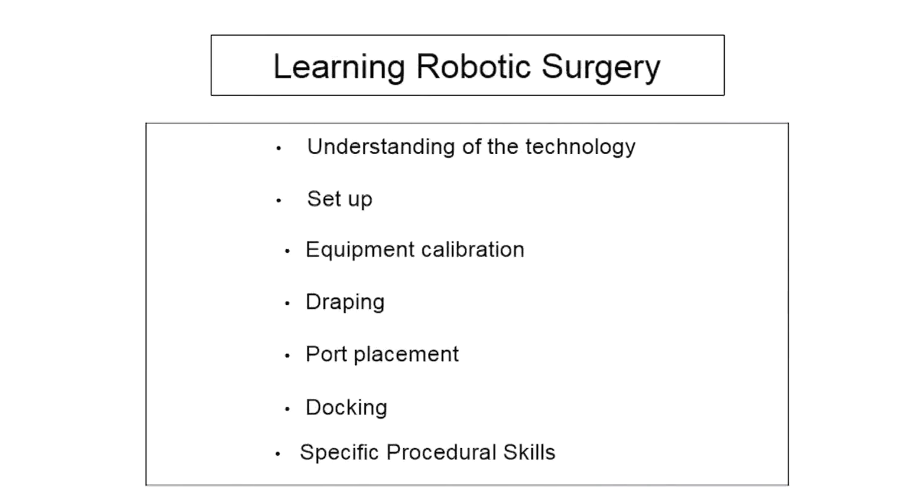Learning robotic surgery in my view has three different components. One is understanding the technology and how the equipment works. The second is about setting up the equipment — calibrations, draping of the arms, port placements, and docking. And last, you move on to develop specific procedural skills.